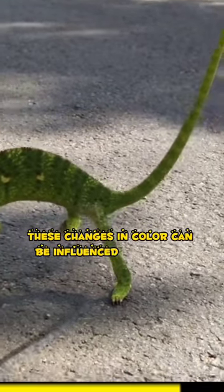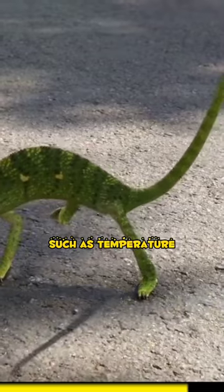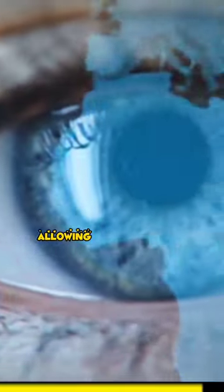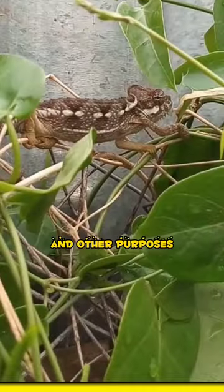These changes in color can be influenced by factors such as temperature, light conditions, mood, and social signals, allowing chameleons to display a range of vibrant and camouflaging colors for communication, thermoregulation, and other purposes.